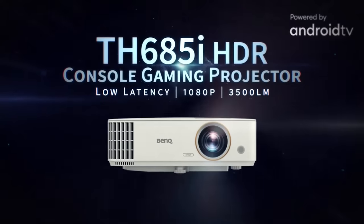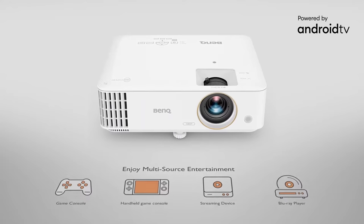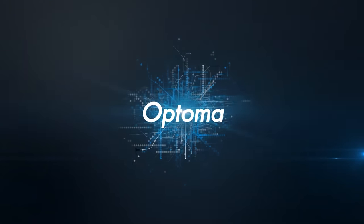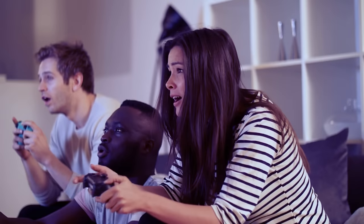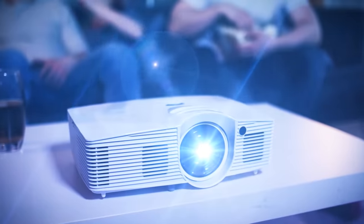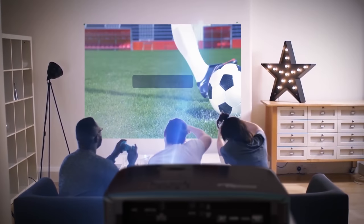If you want to spend less than a thousand bucks, you can go with a full HD projector. A good option here is the BenQ TH685i, which has 3,500 lumens, 8 milliseconds of input lag at 120Hz, and usually sells for around $800. Another sub-$1,000 option that's been around for a few years is the Optima GT1080 HDR, which has 3,800 lumens and input lag of 8 milliseconds at 120Hz, also going for around $800.